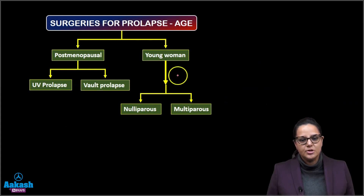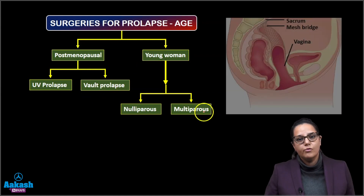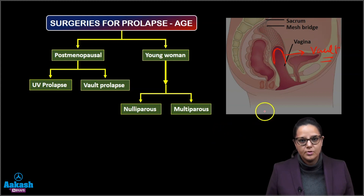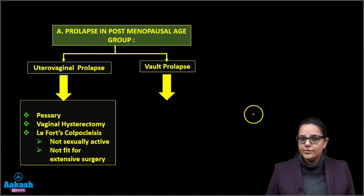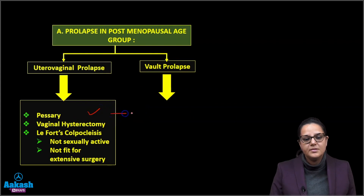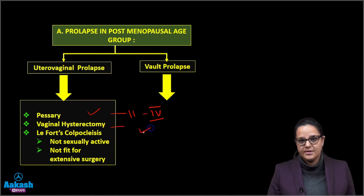Surgeries for prolapse as per age — in a postmenopausal woman, it can be a utero-vaginal prolapse or a vault prolapse. The vault is the top of the vagina in women who have already had their uterus removed. For utero-vaginal prolapse, we can offer pessaries from stage 2 to stage 4, or we can offer vaginal hysterectomy as the definitive operation.